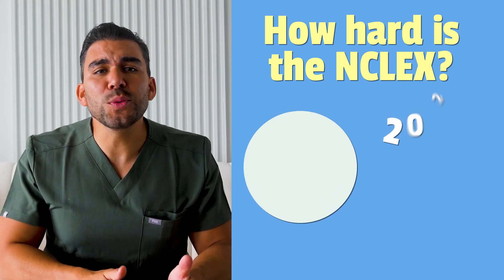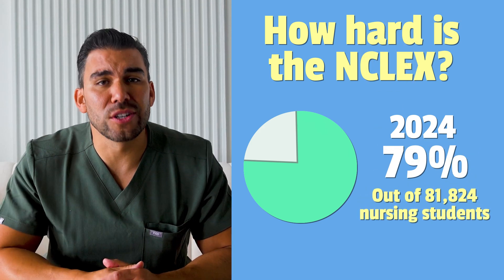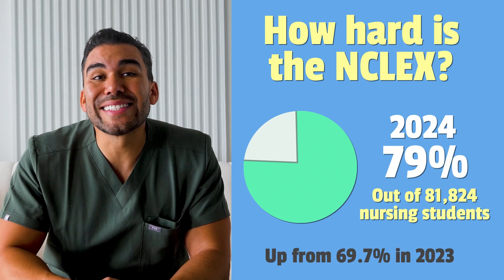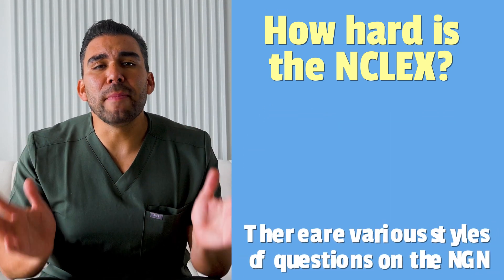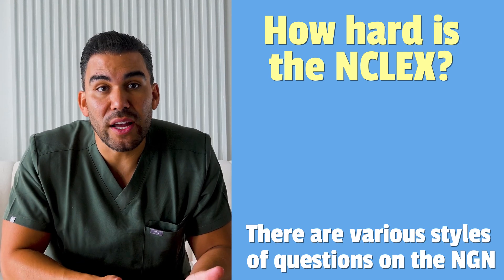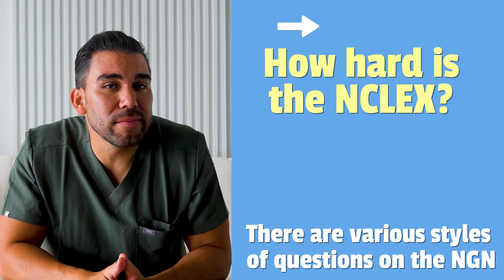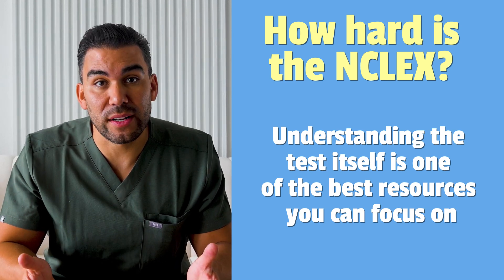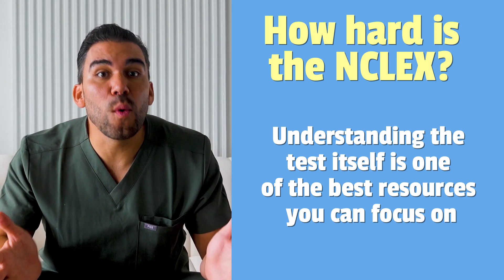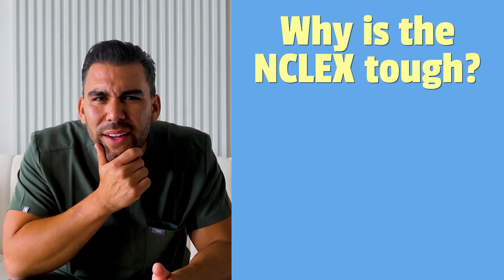First, let's address the elephant in the room — how hard is the NCLEX? In 2024, the worldwide pass rate was only 79% out of about 81,000 nursing students, and that's up from a low 69.7% in 2023 when new question types were introduced. There are various styles of questions on the NGN, so if you're interested in learning more, check out the video here which breaks down each question type and how to tackle them. Understanding the test itself is one of the best resources you can focus on, so you know how the exam wants you to answer each question.